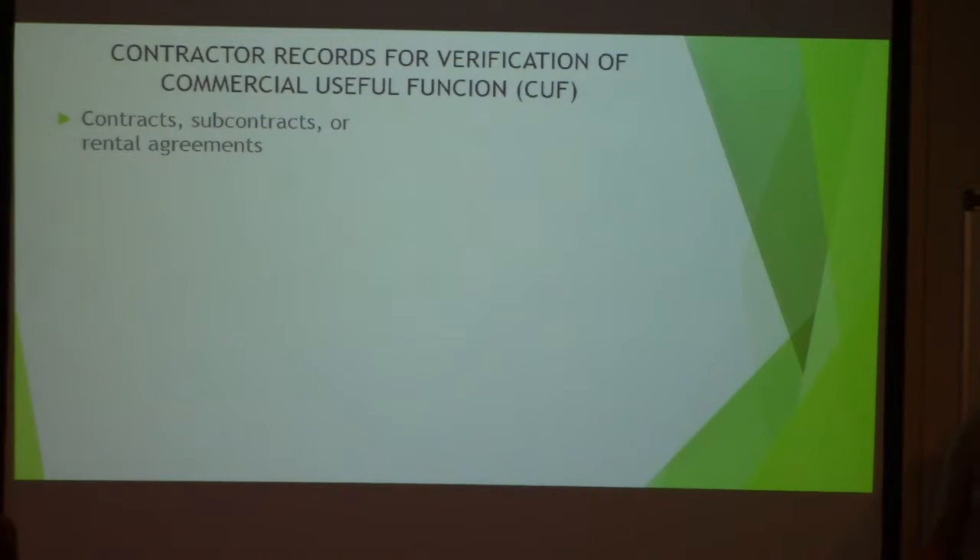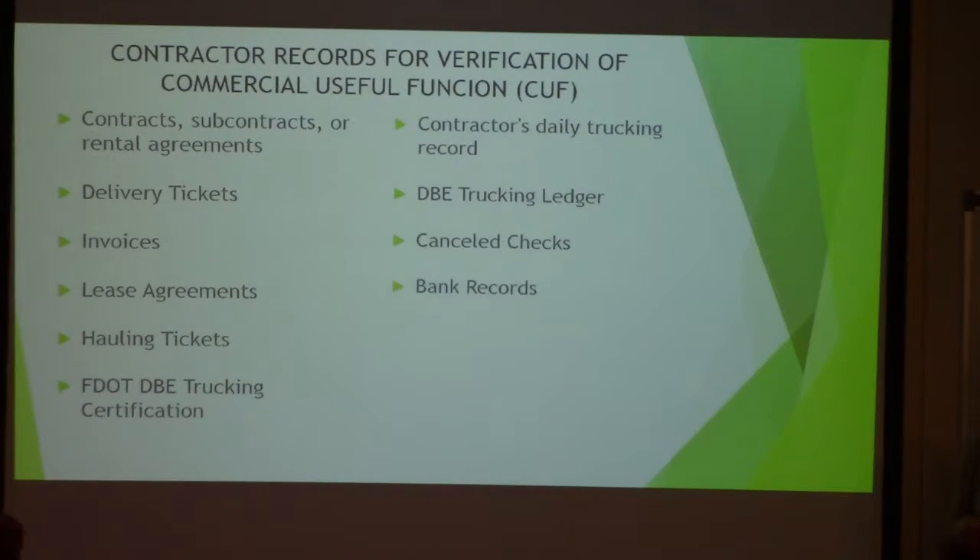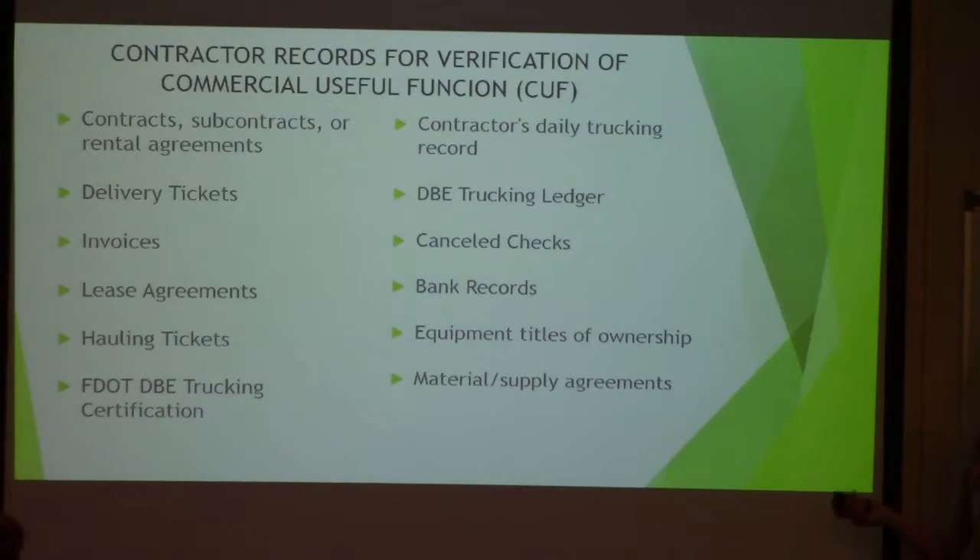Some of the ways that the RCS verifies commercial useful function for contractors is by subcontracts and rental agreements. These are items we might ask you for as backup documentation to support CUF for a DBE: delivery tickets, invoices, lease agreements, calling tickets, trucking certification, daily trucking records, trucking ledgers, canceled checks, bank records, titles, registrations, material supply agreements, and payroll records.